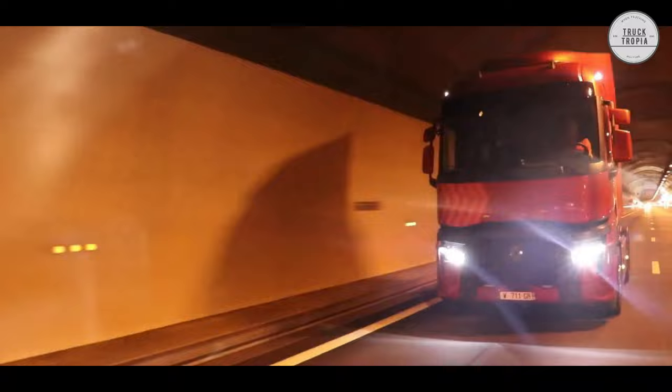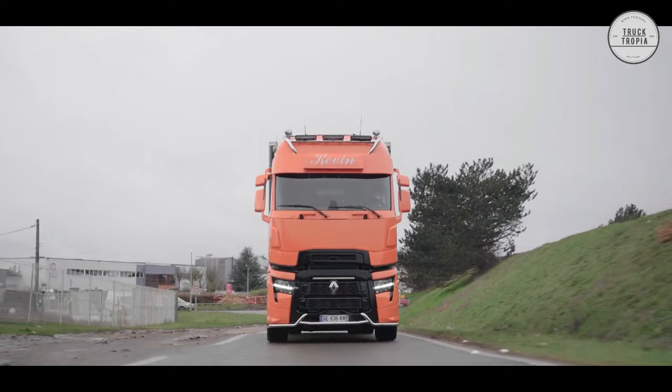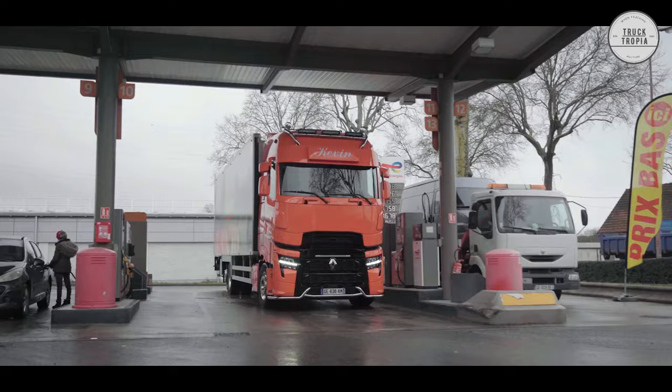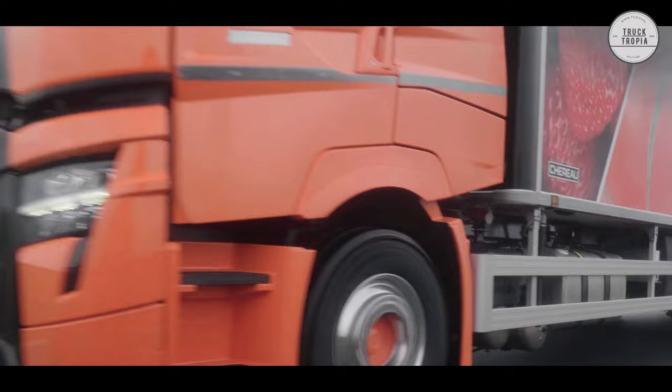Exterior: The Renault Trucks T and T High feature the latest driver assistance technologies and the most efficient braking systems, guaranteeing driver safety as well as that of pedestrians, cyclists, and other road users. The new cab's aerodynamics have been improved around the front grille, and wheel arch extensions have been added to improve airflow, estimated to save up to 3% fuel.